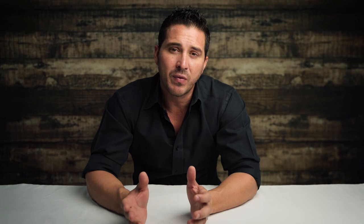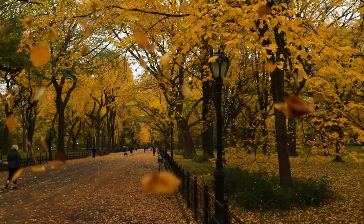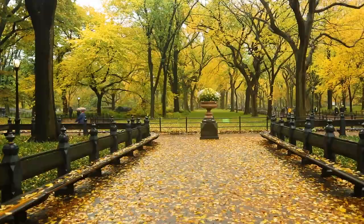However, if you don't have the time, there's also a spot to the left of The Mall which has nothing but trees in the background and a lot less people crossing through. By the way, I filmed this both in the fall and the spring, so you're going to see footage from both seasons sprinkled throughout this video. Central Park is beautiful to shoot in any season of the year.